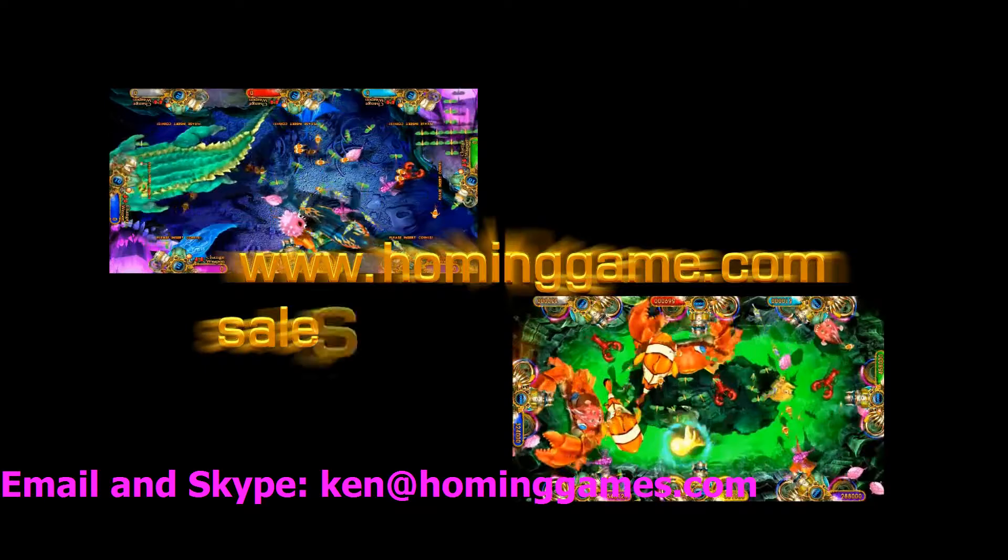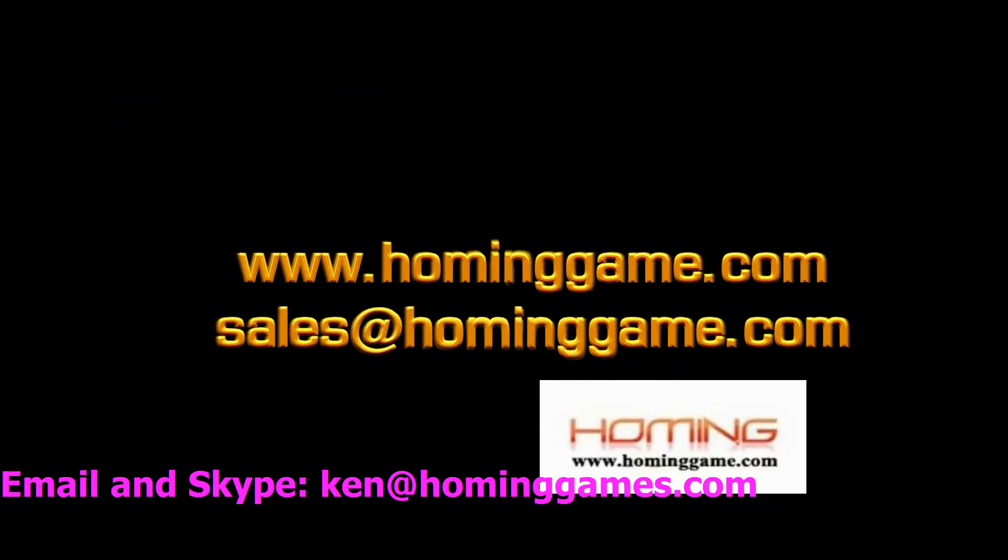So thank you very much. We are at www.homoingggamu.com to win-win together. Thank you.